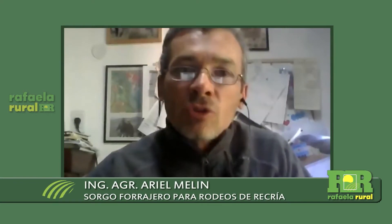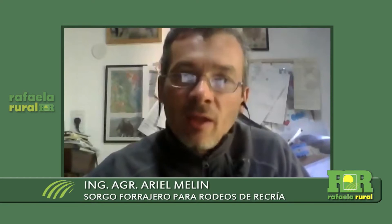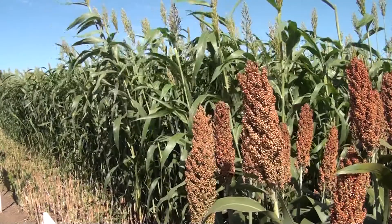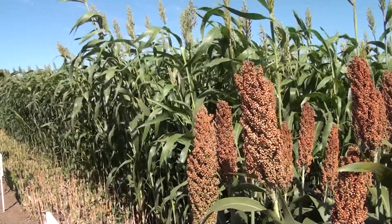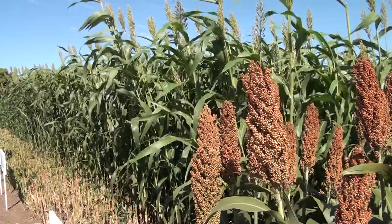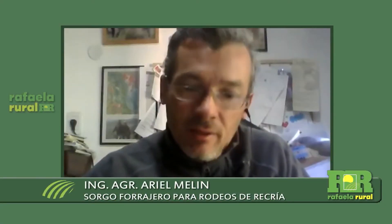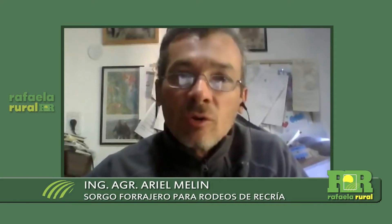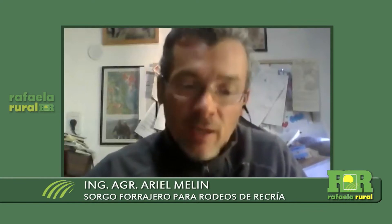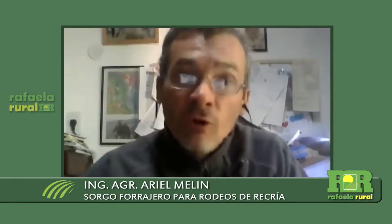En el uso de diferidos, por ejemplo, que nos llegan a dar unas 500, 600 raciones, es decir 500 vacas-hectárea-día, el diferido de invierno genera, por la devolución y el bosteo, una cantidad de nutrientes, comparando con nitrógeno, que es el nutriente que se usa, o el fertilizante que se usa en urea, y también fósforo.